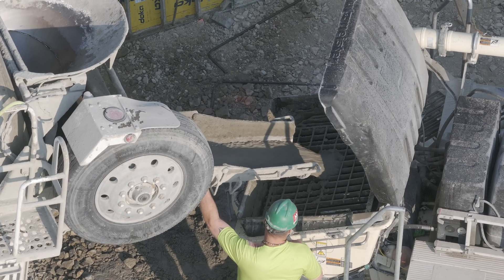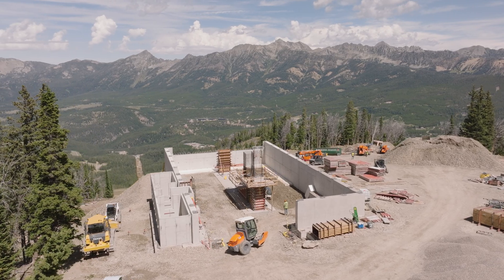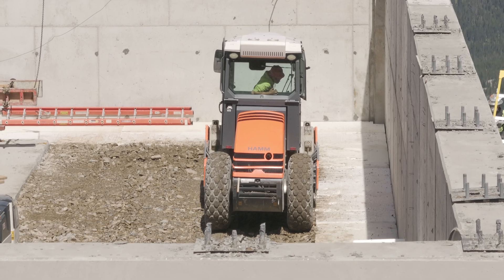The top terminal has about five to six concrete pours remaining. The major perimeter walls are complete with smaller interior walls remaining, as well as the slab on grade.